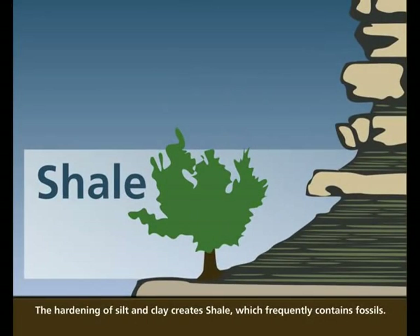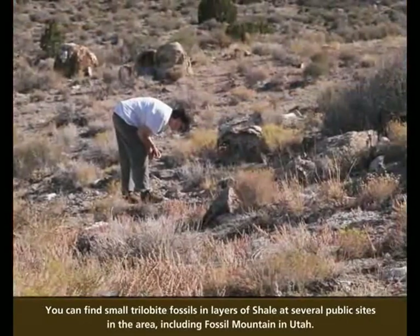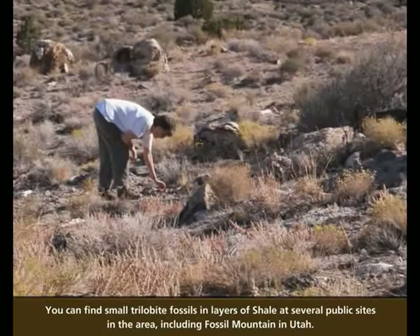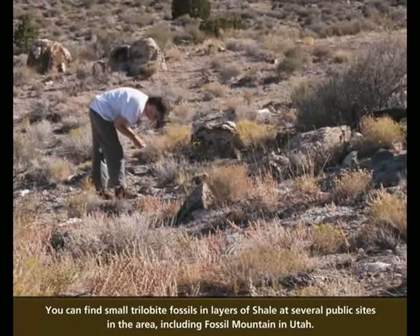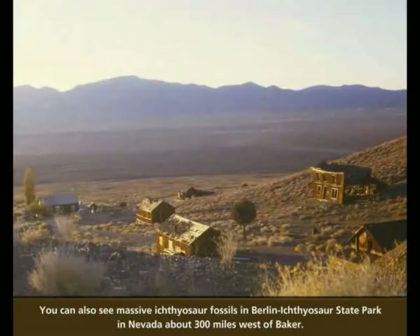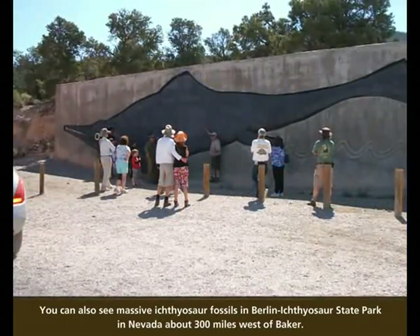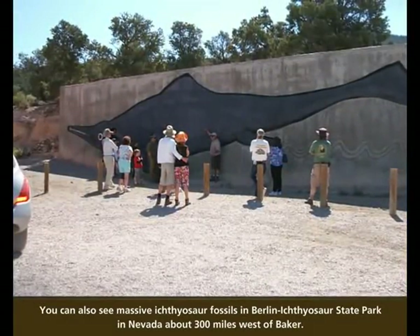The hardening of silt and clay creates shale, which frequently contains fossils. You can find small trilobite fossils in layers of shale at several public sites in the area, including Fossil Mountain in Utah. You can also see massive ichthyosaur fossils in Berlin Ichthyosaur State Park in Nevada, about 300 miles west of Baker.